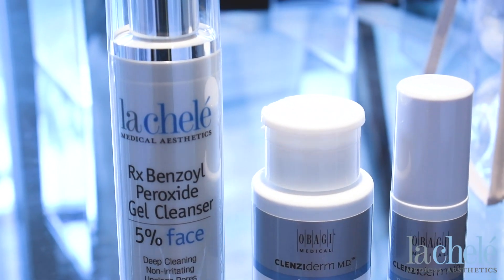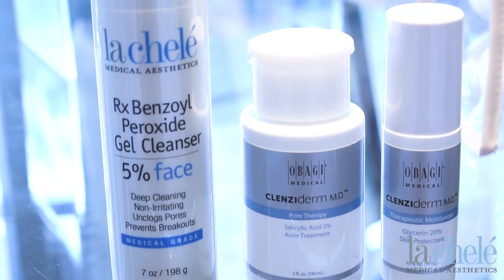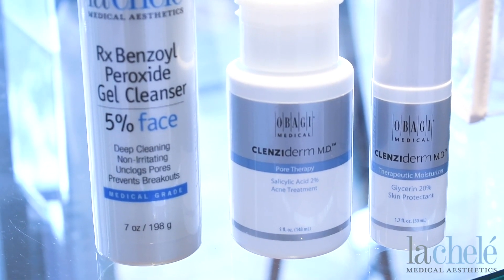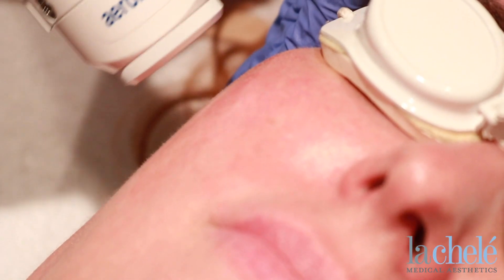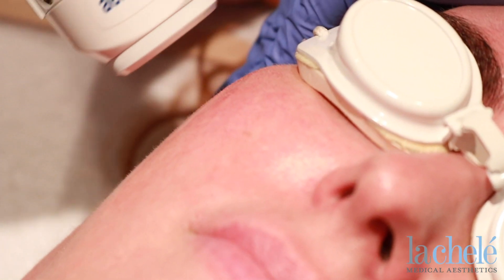I like to combine it with our therapeutic moisturizer, just because I tend to get a little bit dry from those products. A couple treatments we can offer you here to help with that maskne would be our biacne, which helps shut down that sebaceous filament gland.